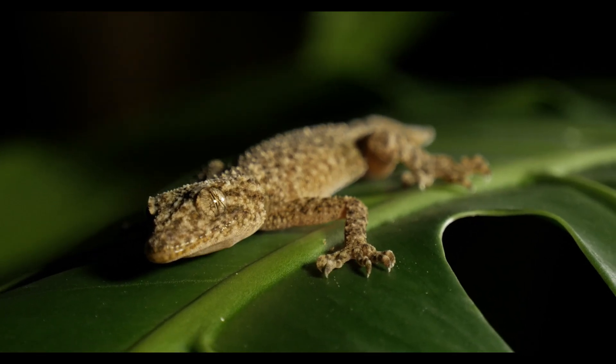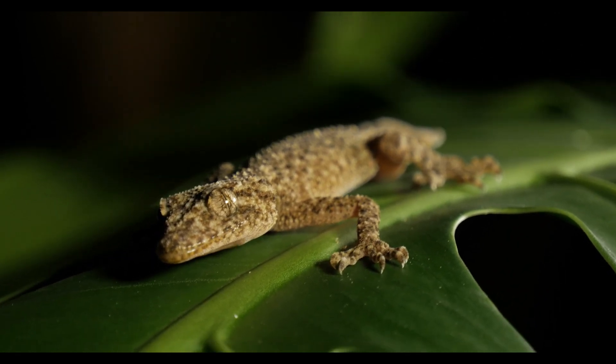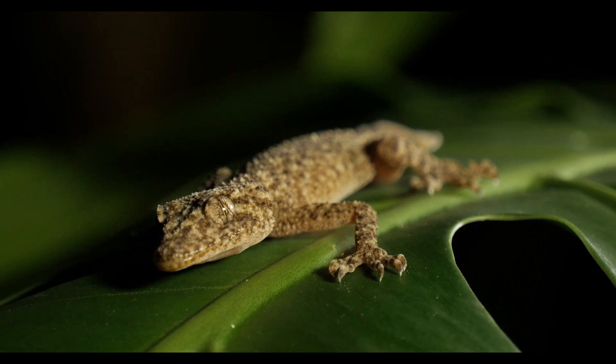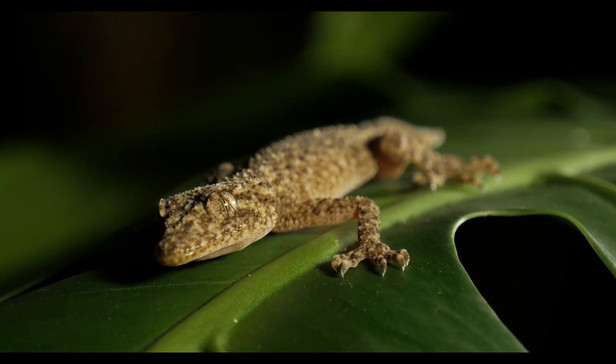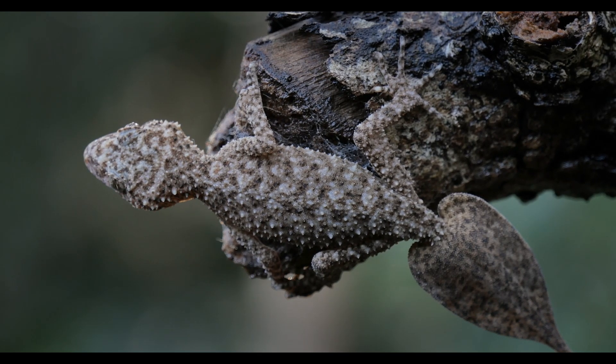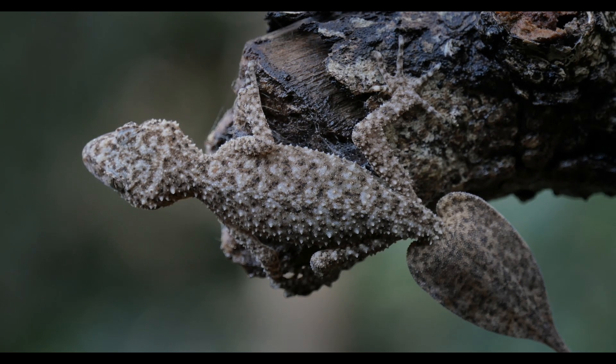While generally quiet, these geckos can produce soft clicking or chirping sounds, often used during mating or territorial interactions with other geckos. Their ability to mimic leaves and their role as nocturnal insectivores make them vital to Madagascar's rainforest ecosystem.